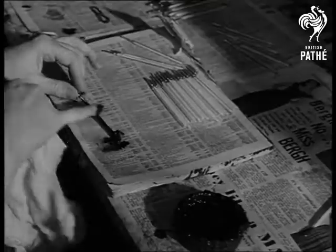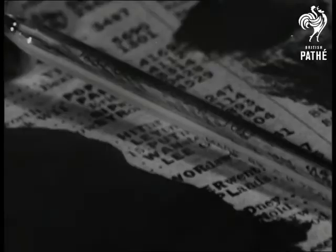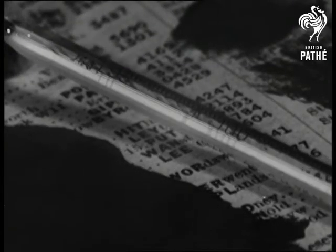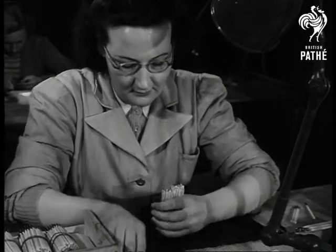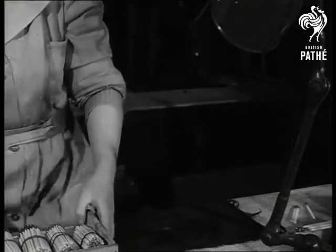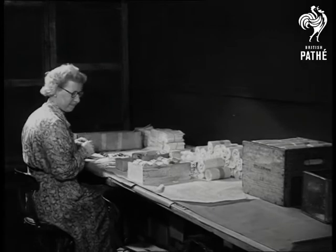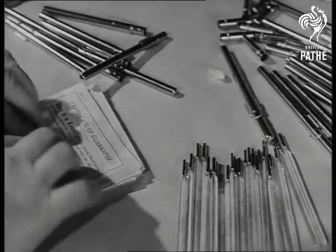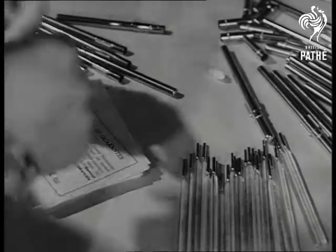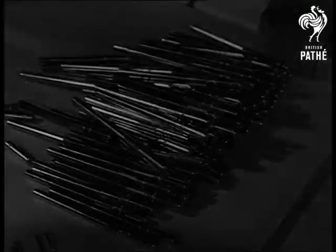The acid has done its work, but to enable the inscriptions to be read, they're shown in dark relief. Each one is tested for accuracy. More than two million are made every year by the firm, and they function in all climates. A high standard of manufacture and great care taken to pack them up — and the result is what helps to save many of us from packing up.